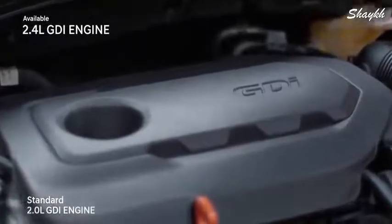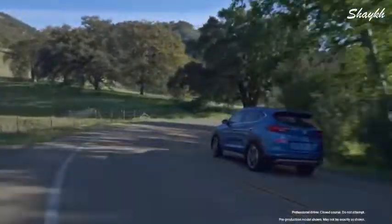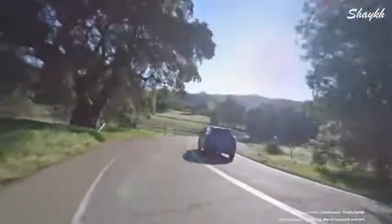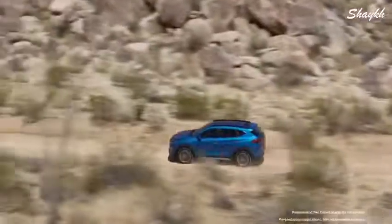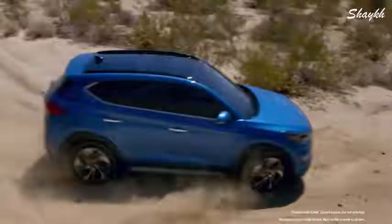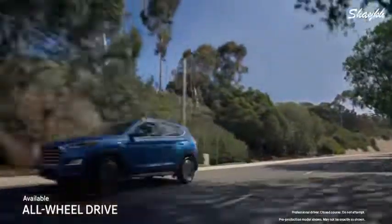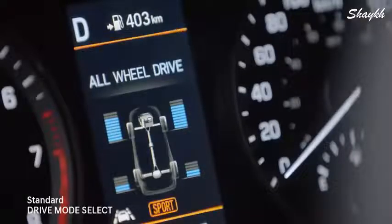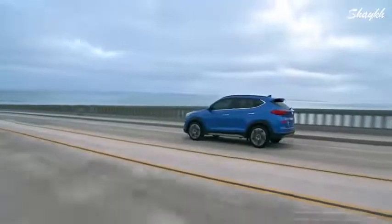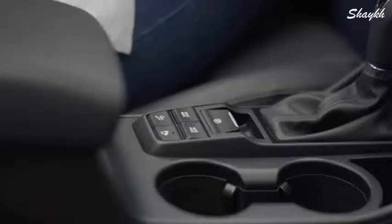There's plenty of power packed under the hood. The 2.0-liter GDI engine features 161 horsepower and 150 pound-feet of torque, paired with a 6-speed automatic transmission. Or go with the more powerful 2.4-liter GDI engine delivering 181 horsepower and 175 pound-feet of torque. Wherever your journeys take you, the all-wheel drive system is constantly adjusting to provide optimal traction.